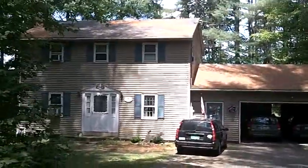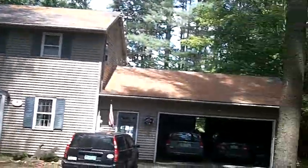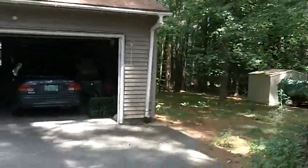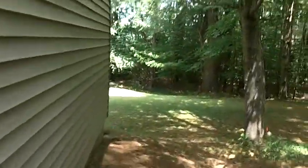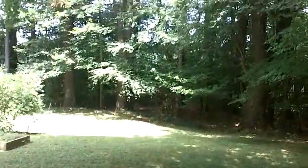We're going down our driveway now — this is the front of the house. I'm going to go around the back and show you the backyard so you can see where Angie would have room to exercise and play once in a while. Going around the back of the house here.